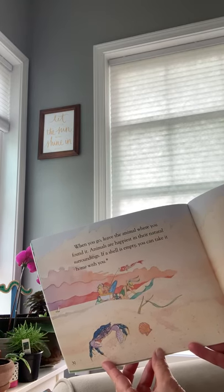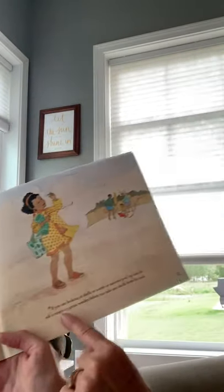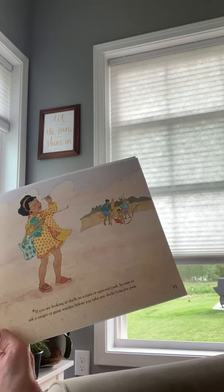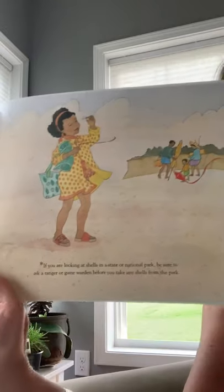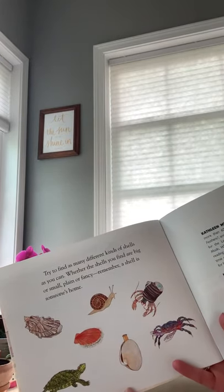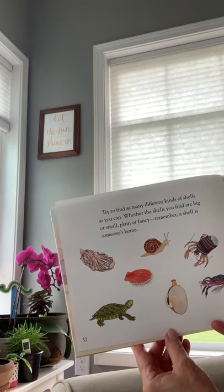'If a shell is empty, you can take it home with you.' There's an asterisk here with a note: 'If you are looking at shells in a state or national park, be sure to ask a ranger or game warden before you take any shells from the park — it might not be allowed.' Try to find as many different kinds of shells as you can. Whether the shells you find are big or small, plain or fancy, remember — a shell is someone's home.